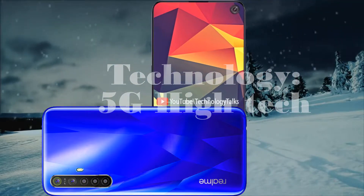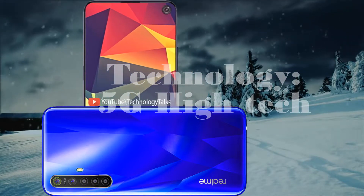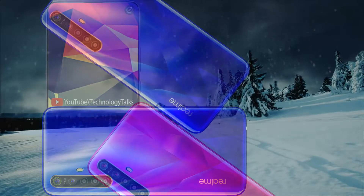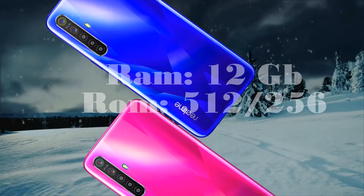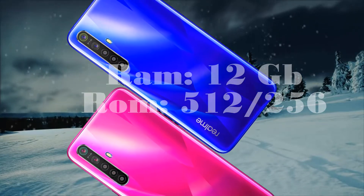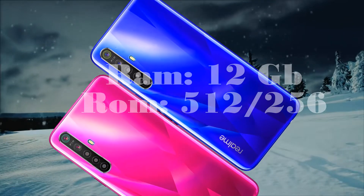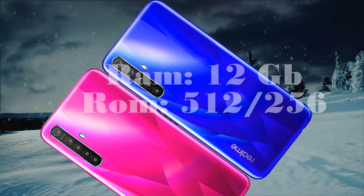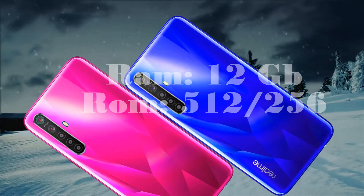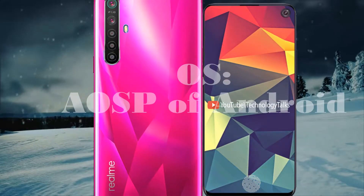The phone is paired with 12 gigabytes of RAM that will ensure the best possible performance to keep the phone on top performance-wise. The flagship Realme 6 Pro has got enough internal storage of 512 gigabytes, and this phone gives you a high-quality HDR display.